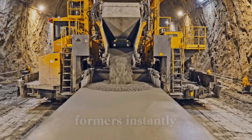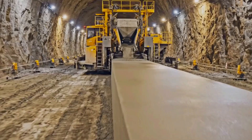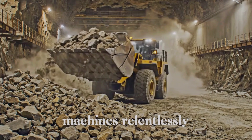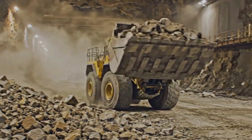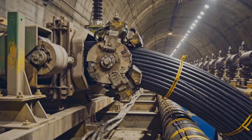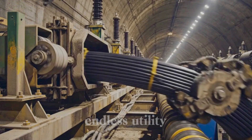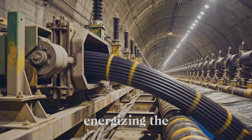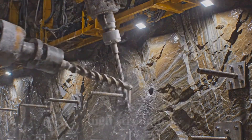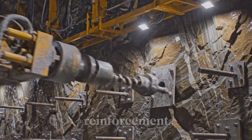Specialized slipformers instantly extrude continuous, symmetrical concrete walls, flawlessly creating access and service areas. Colossal LHD machines relentlessly clear excavated rock, flawlessly ensuring rapid turnaround for continuous tunnel advance. Automated winches flawlessly pull massive power cables through endless utility racks, energizing the deep earth project. Automated rigs flawlessly drill and install high-strength rock bolts, instantly creating permanent structural reinforcement.